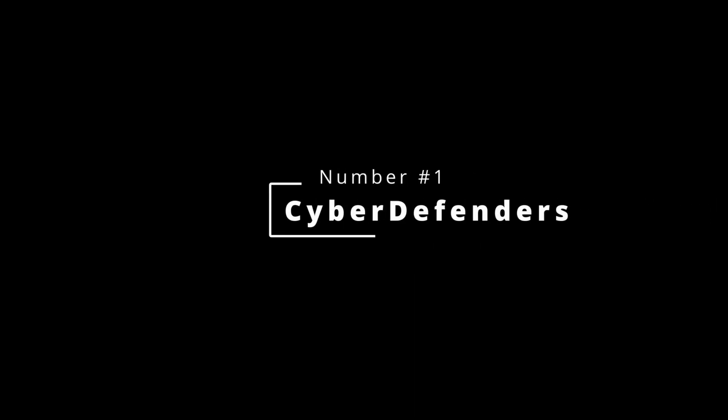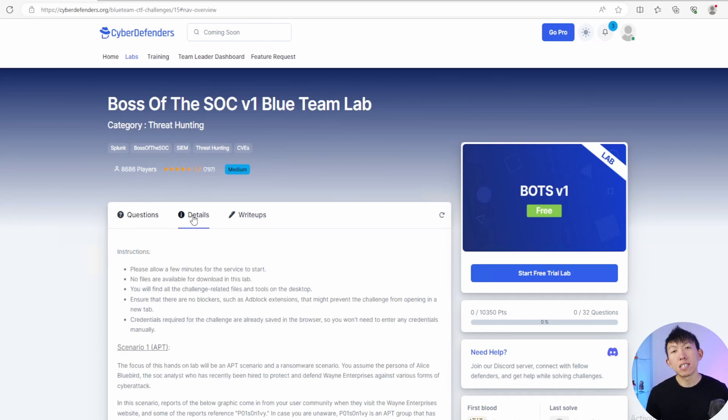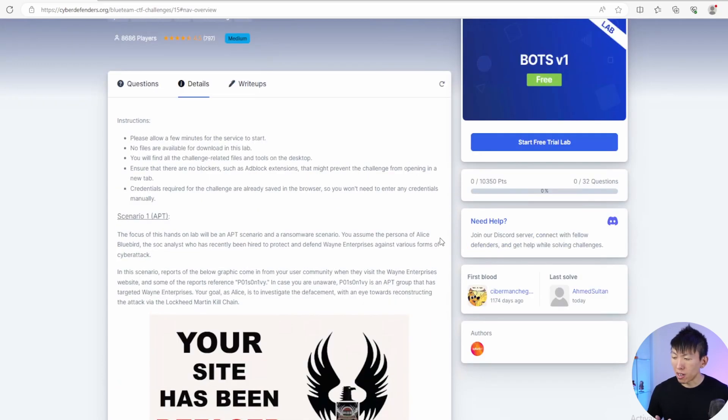The first one I wanted to introduce is Cyber Defenders. Sign up for an account and head over to the lab section. I highly recommend you start with BOTS v1, also known as Boss of the SOC version one. Click on details and this will provide you with two scenarios where you'll have to identify the who, what, when, where, why, and how. You'll get serious hands-on experience with Splunk, which is a SIEM that companies still use and is relevant in the real world.